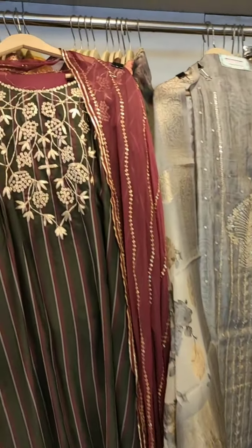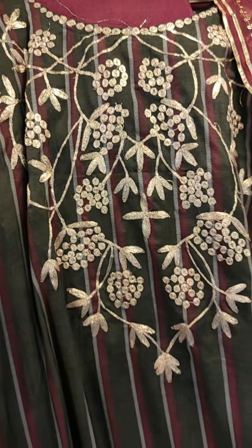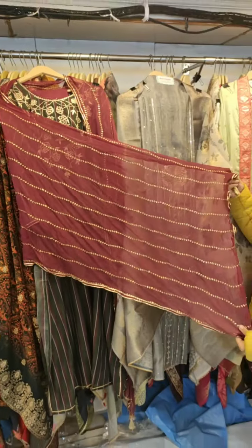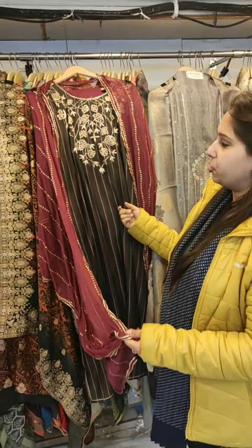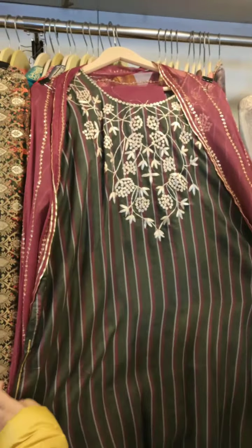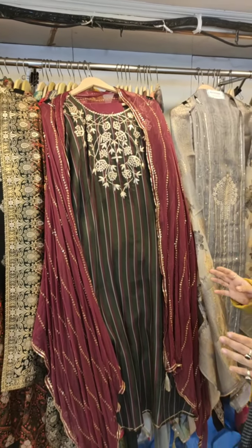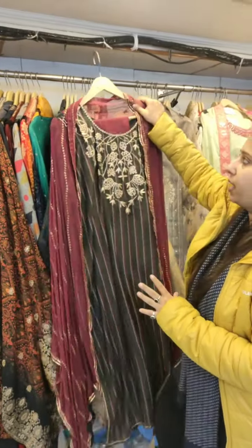Coming to my next concept — this is a pure muslin semi-stitched shirt with some highlighted gotha on the neckline, an unstitched shantoon bottom, and a pure dupatta with zari and sequence work. It's a very lovely concept — stripes with highlighted gotha on top of the print. We mix and match concepts to give a new form, rather than simply offering a plain print or basic hand work.